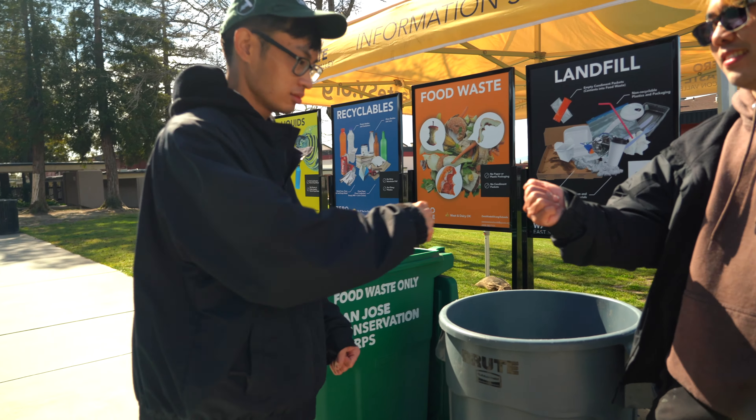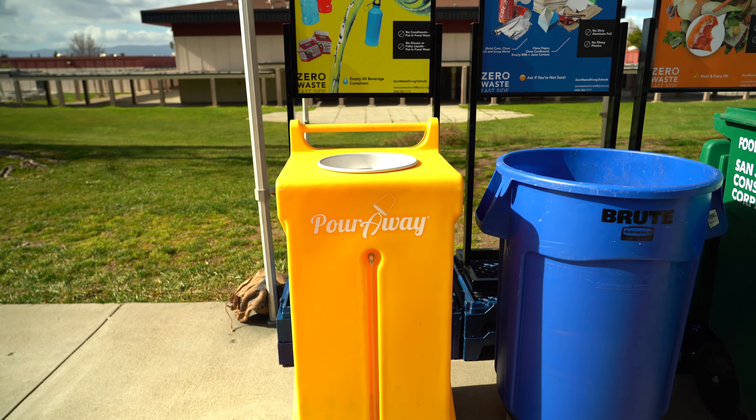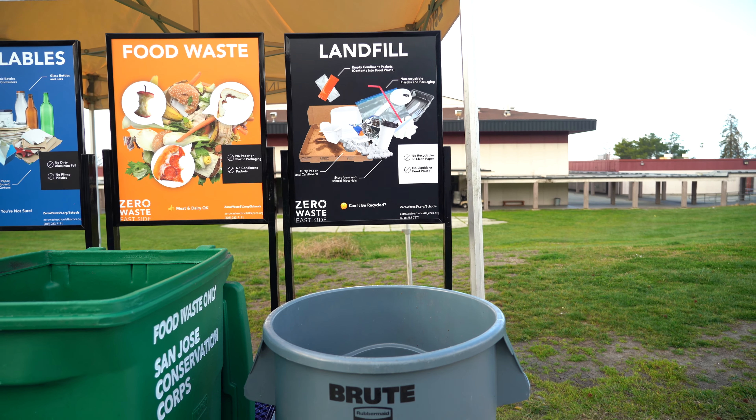Proper material sorting reduces waste. There are four main categories to sort: recycling (blue), food waste (green), landfill (gray).